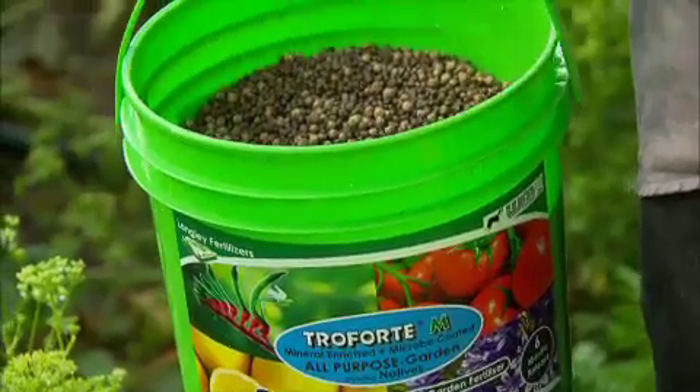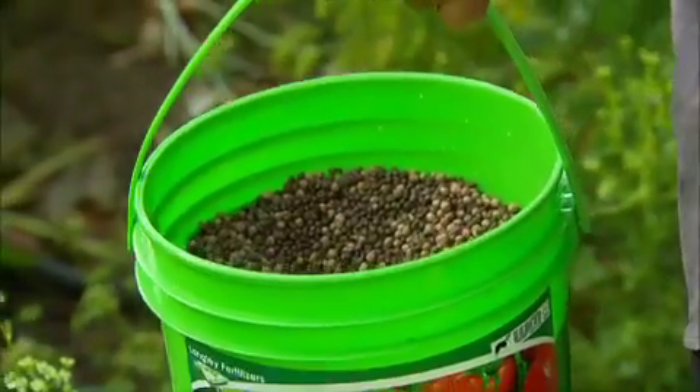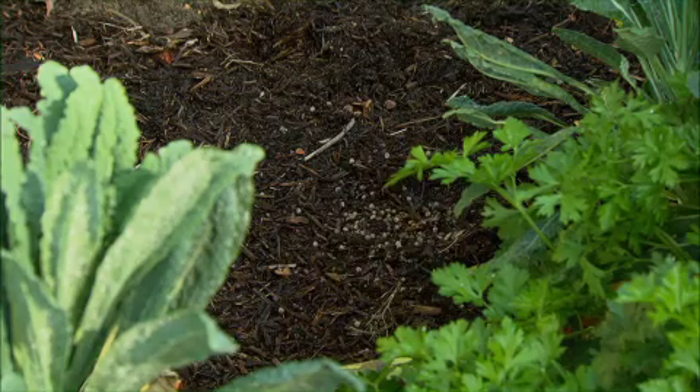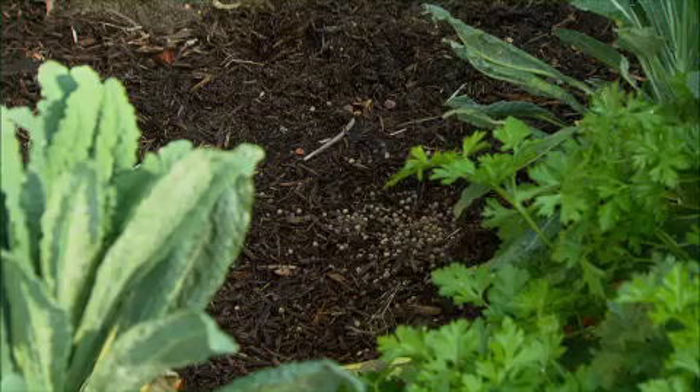Not only that, the controlled release plant food has over 60 different essential minerals and nutrients that release once wet, ensuring your plants will be as healthy as they can possibly be.